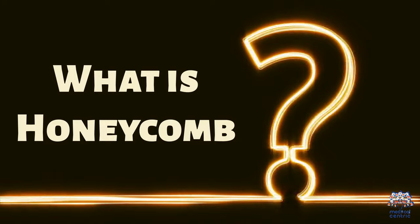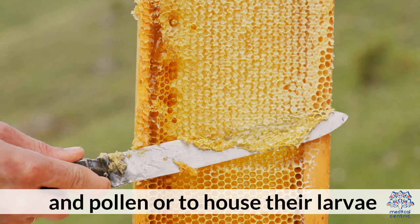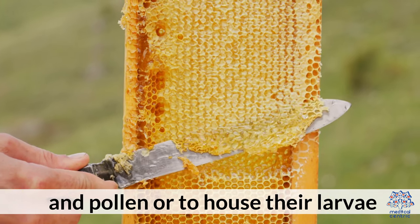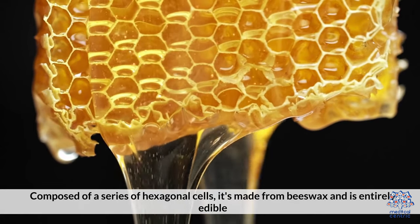What is honeycomb? Honeycomb is a natural structure made by bees to store honey and pollen or to house their larvae. Composed of a series of hexagonal cells, it's made from beeswax and is entirely edible.